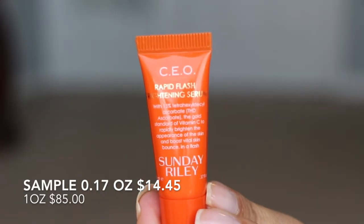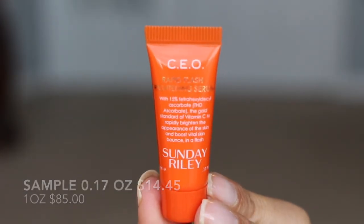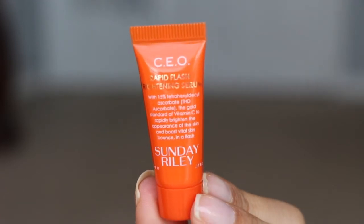And then we have from Sunday Riley — this is the Rapid Flash Brightening Serum. That's pretty cool. I'm really excited — I just talked about my hyperpigmentation, so I would definitely be putting that on those areas.